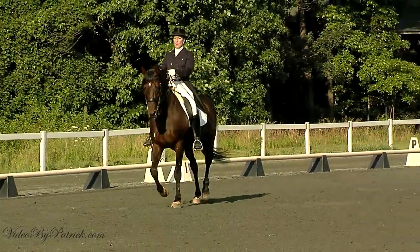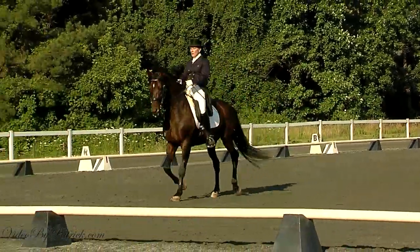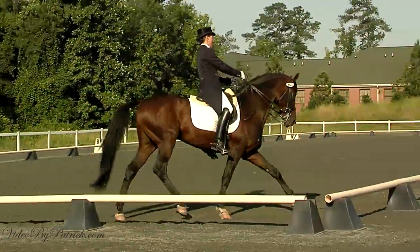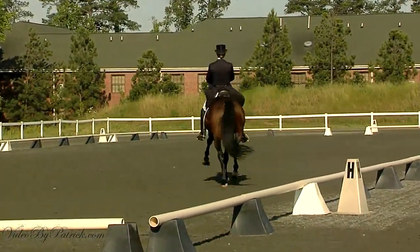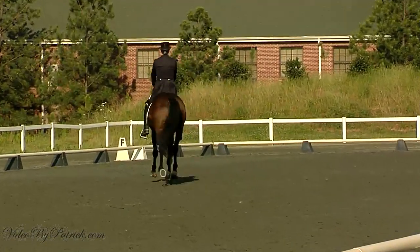C, working trot. HXF, lengthen stride in trot. F to A, working trot.